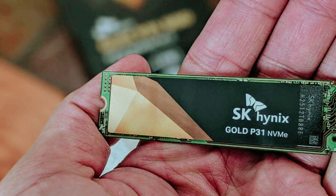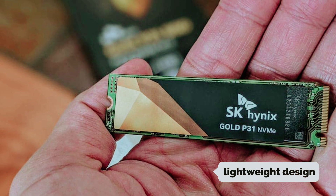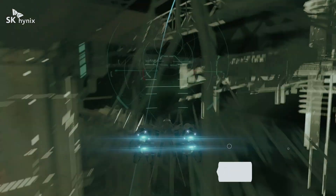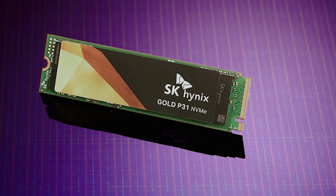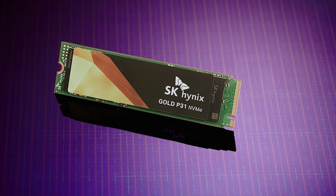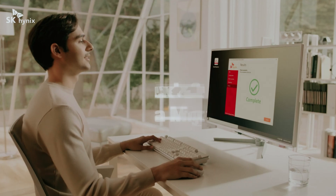What truly sets the Gold P31 apart is its perfect balance of performance and portability. Its lightweight design makes it an excellent fit for both laptops and desktops. Note that screws and cables are not included, but you likely have these on hand or can easily acquire them. Explore the potential of your storage solutions with the SK Hynix Gold P31 — it could be the upgrade you've been eagerly anticipating.